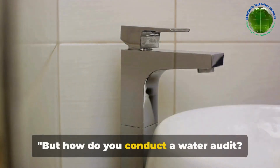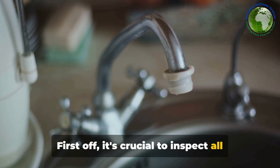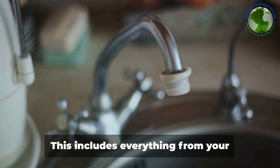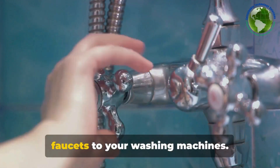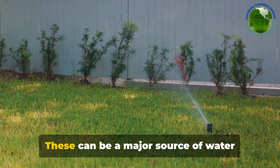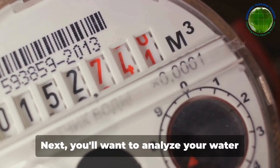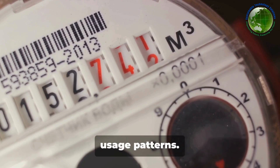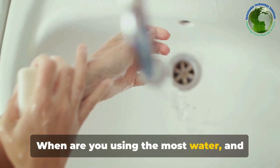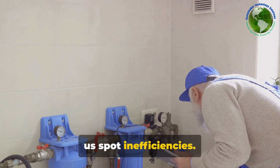But how do you conduct a water audit? Here's what the experts say. First off, it's crucial to inspect all fixtures and appliances that use water — everything from your faucets to your washing machines. Don't forget about your irrigation systems, as these can be a major source of water wastage if not properly managed. Next, you'll want to analyze your water usage patterns: when are you using the most water, and why? Identifying these patterns can help us spot inefficiencies.